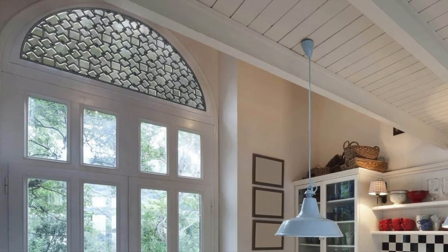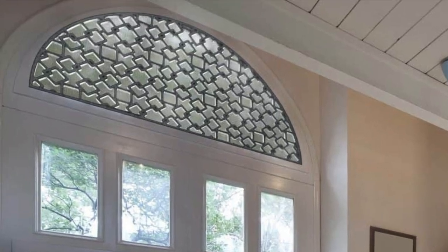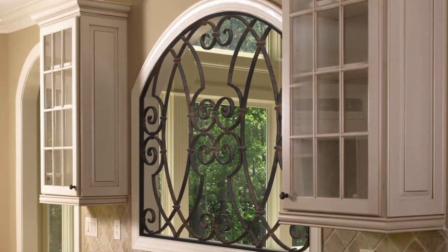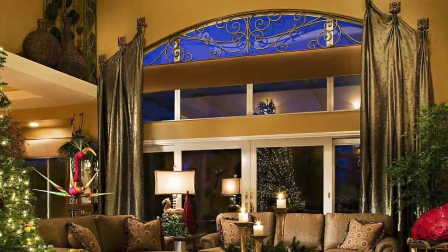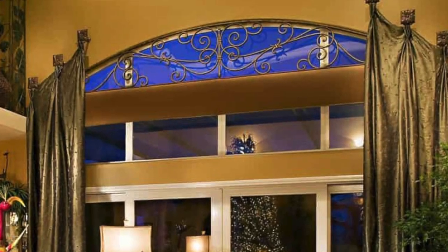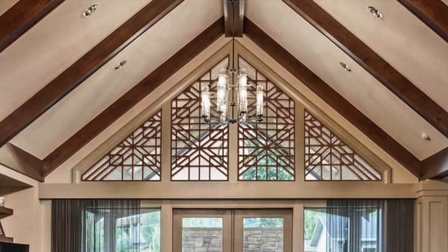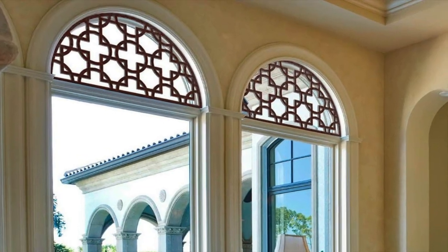Arched windows are abundant in South Florida and they're one of the most challenging openings to cover. Decorative grills are the perfect solution. We can cover an arch or any other shaped opening with a wood grill. We can also do grills with an iron or metal-like finish. You choose the grill color and design pattern.